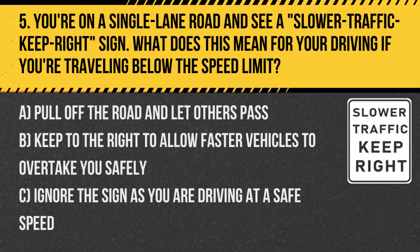Question 5. You're on a single lane road and see a slower traffic keep right sign. What does this mean for your driving if you're traveling below the speed limit? A. Pull off the road and let others pass. B. Keep to the right to allow faster vehicles to overtake you safely. C. Ignore the sign as you are driving at a safe speed.